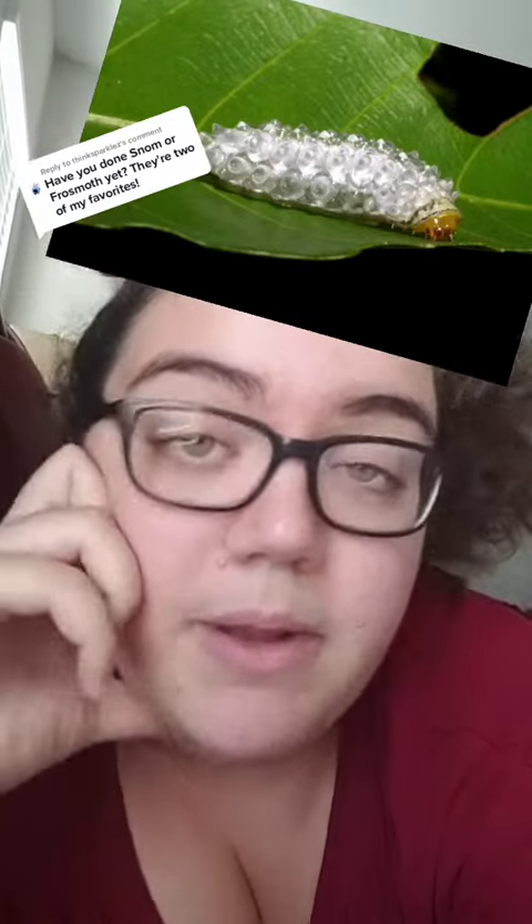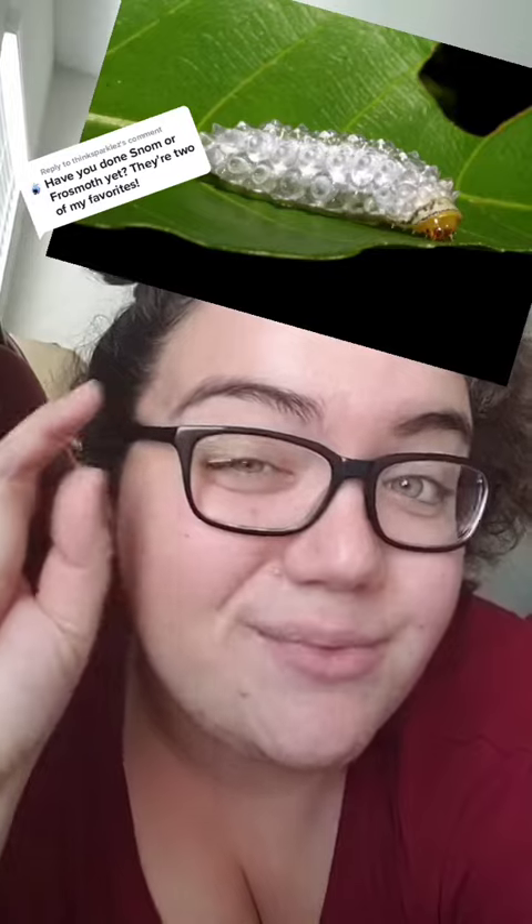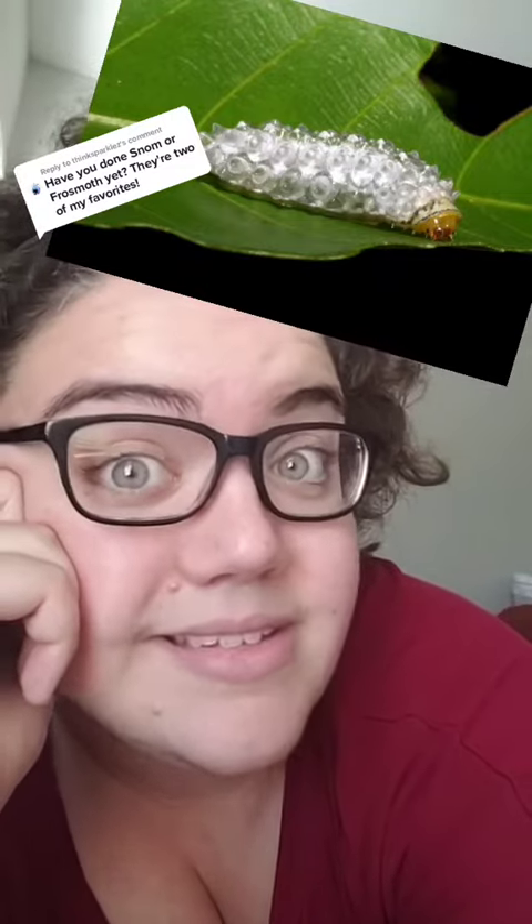Those translucent bumps all over the jewel caterpillar's body are actually tiny little spikes covered in goo. The spikes underneath the goo come off really easily, so that if something grabs the caterpillar it can get away easily. And now on to the beautiful Frozemoth.